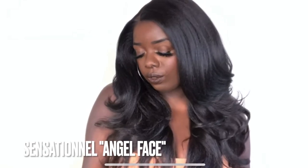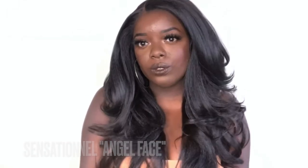The first synthetic textured wig that y'all have been sleeping on is by Sensational, and her name is Angel Face. Did y'all see how I was looking in that wig? Angel Face is bomb!